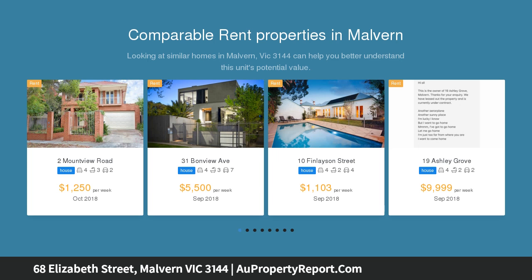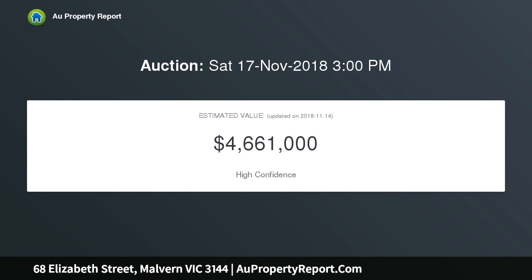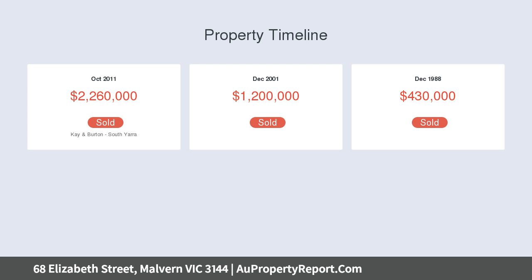Stylishly presented throughout, its generous accommodation features formal family and alfresco entertaining areas, a self-contained retreat ideal as a rumpus or home office with adjoining bathroom, and easy central access to leading independent schools.